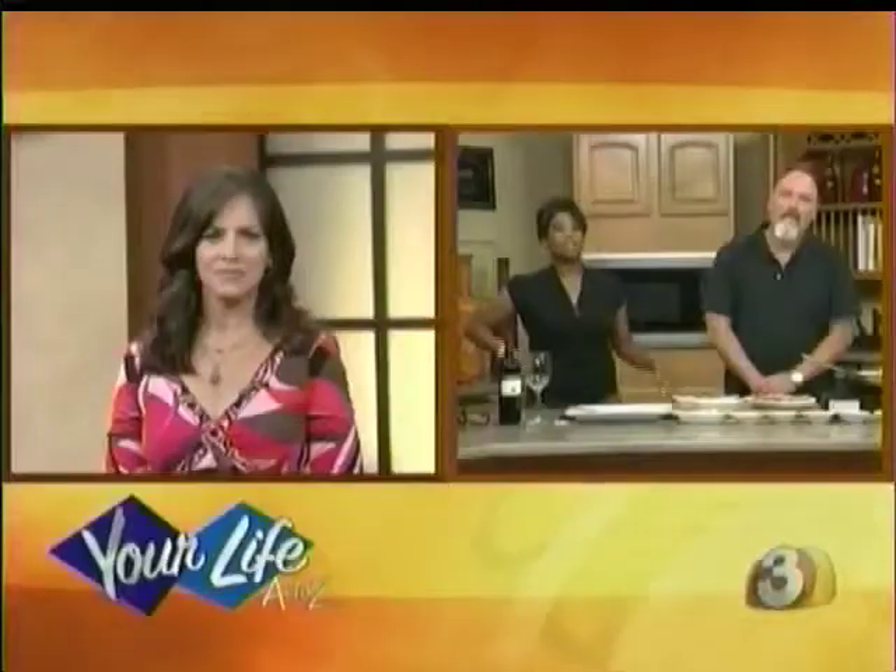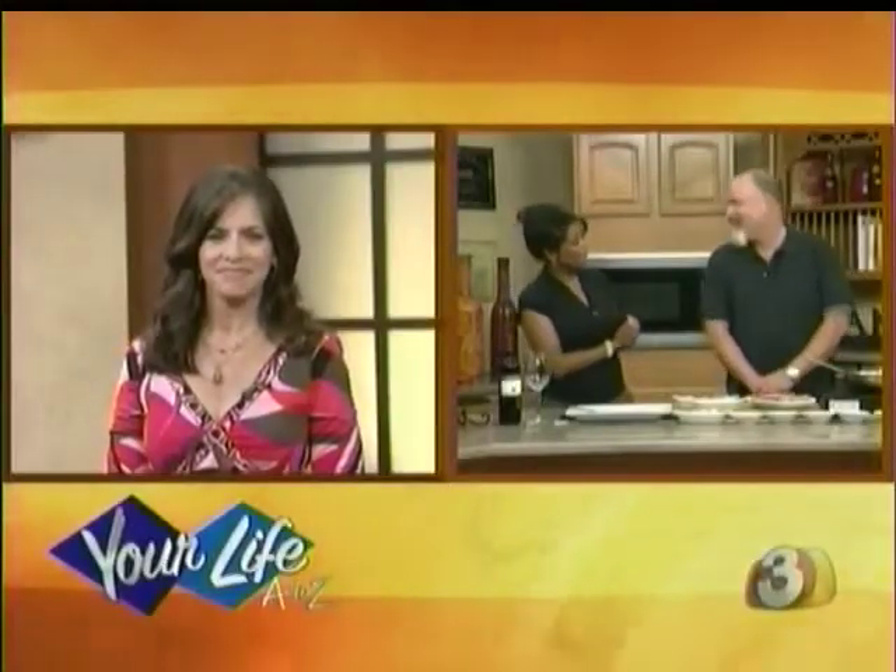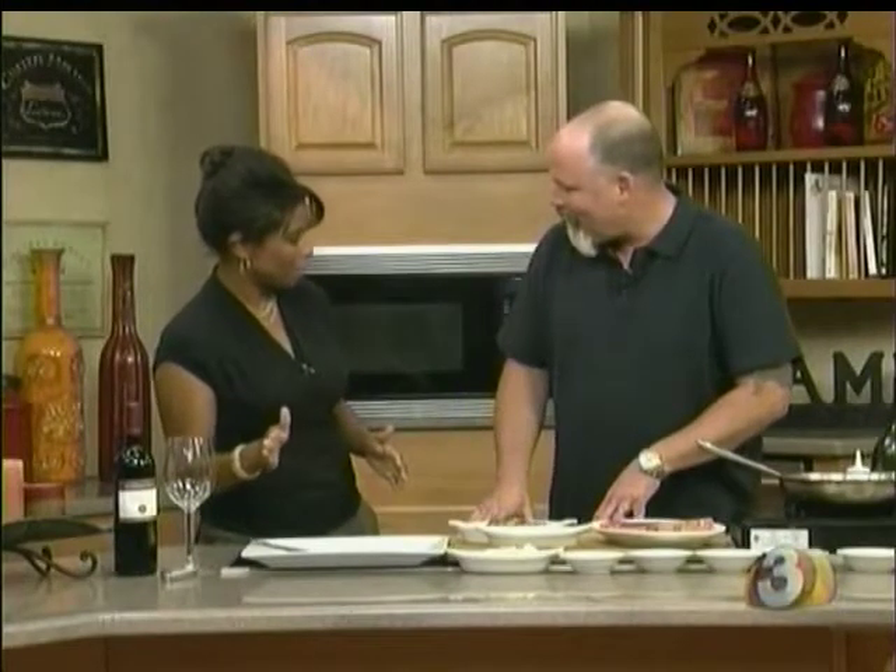Good morning everyone and welcome to Your Life A to Z. We have another great show planned for you today. We're going to start things off with Gail Bass who is in the kitchen with Chef Ivan Flowers. Good morning you two. Good morning Lisa. I have to say I am ready to try out the steak because I think I'm going to be put through my paces in the workout segment.